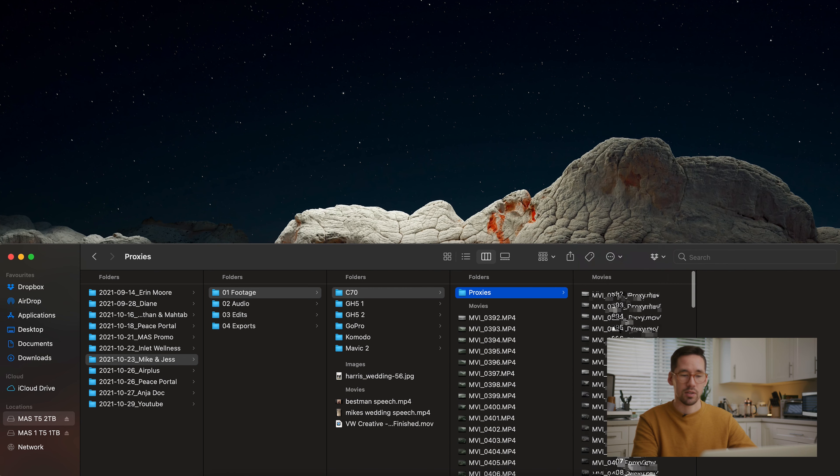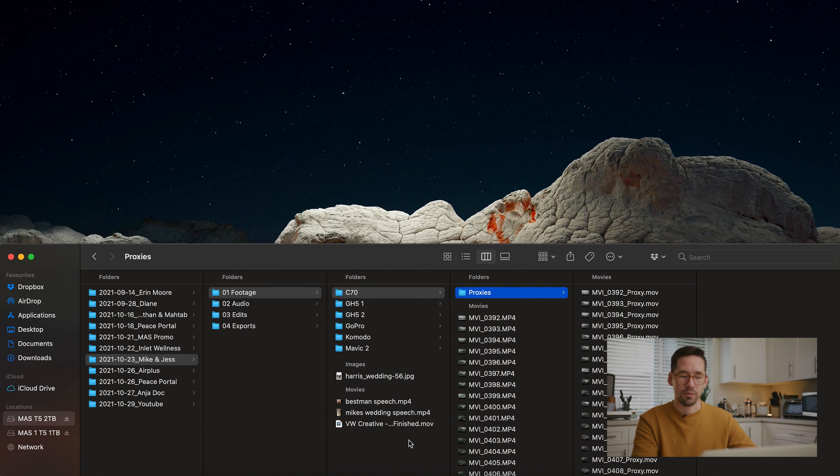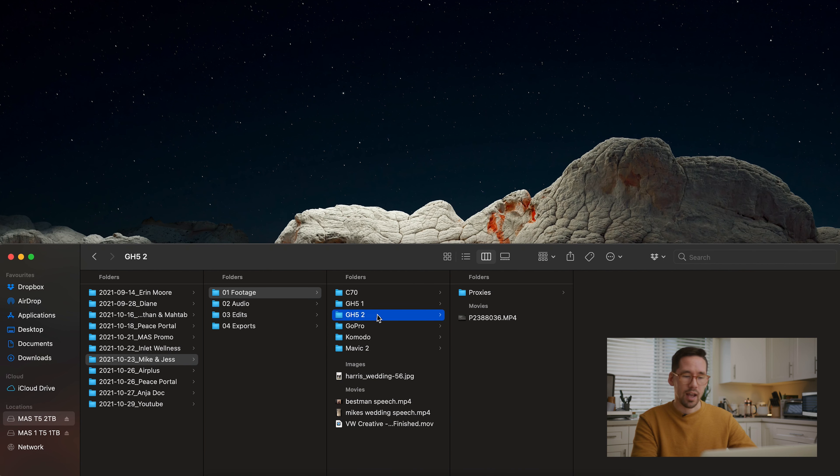I have GH5 footage with some proxies as well. I find with really long-form content — ceremonies or reception content — I'll proxy just because it's so bulky. When you're editing those in multicams and the files aren't the most ideal for editing, it tends to bog down the computer. It's honestly faster to just leave your files overnight, let them proxy, and then go into the edit without worrying about any glitches or hiccups.